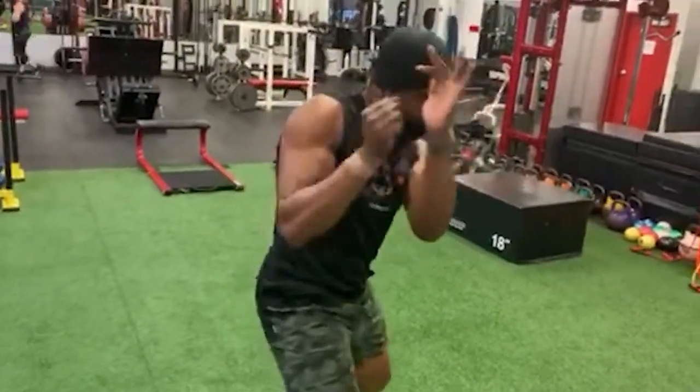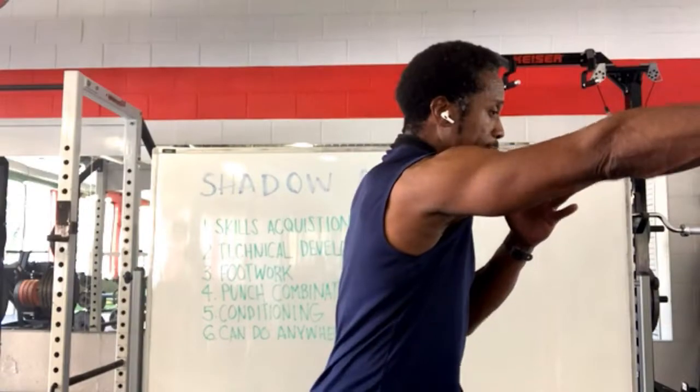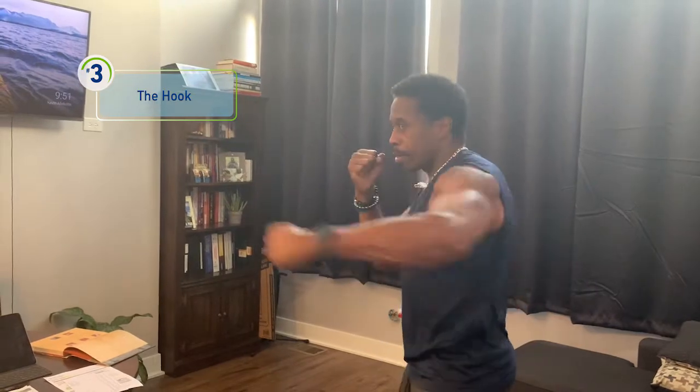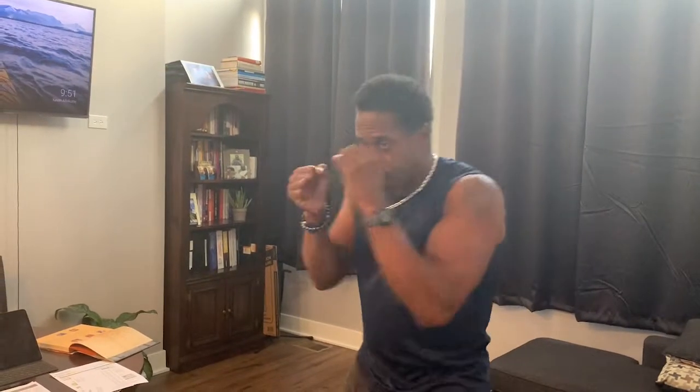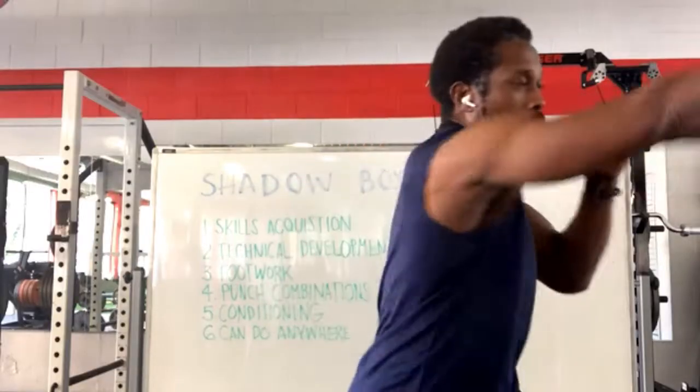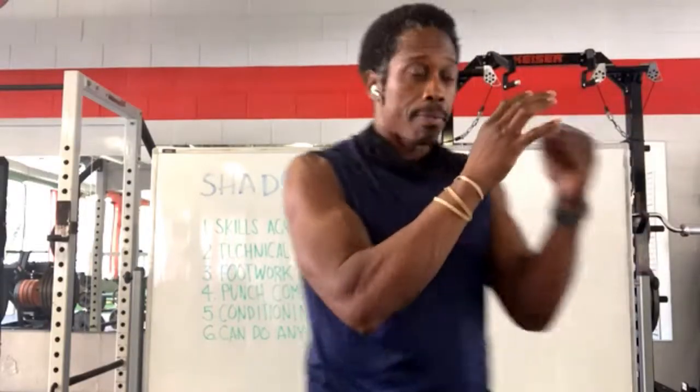Our third move is the hook. When I return my hand from the cross, I can throw my hook and get more rotation in it. They flow one into the other, and then they can go in any combination — cross, hook; hook, cross; hook, jab.